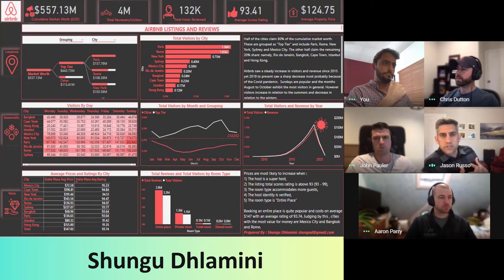Different audiences or different consumers of the dashboard might have different criteria that they're motivated by. So it was a great way of making it easy to navigate.